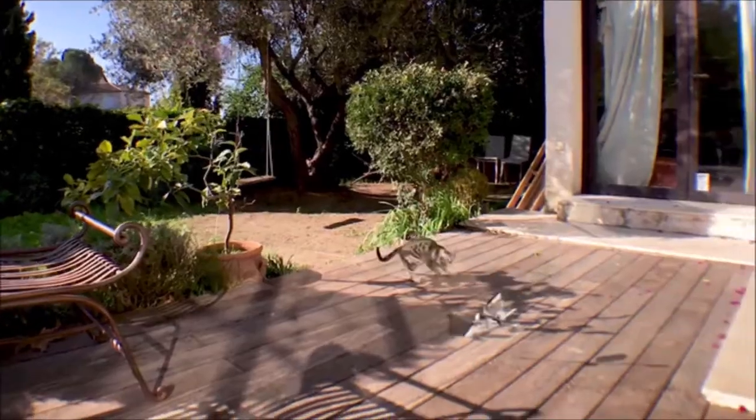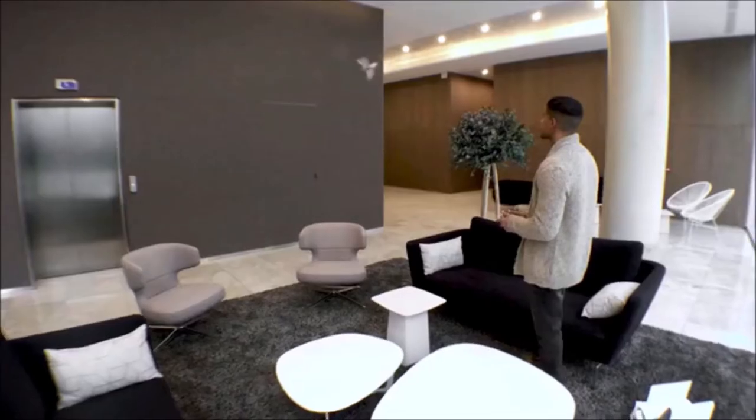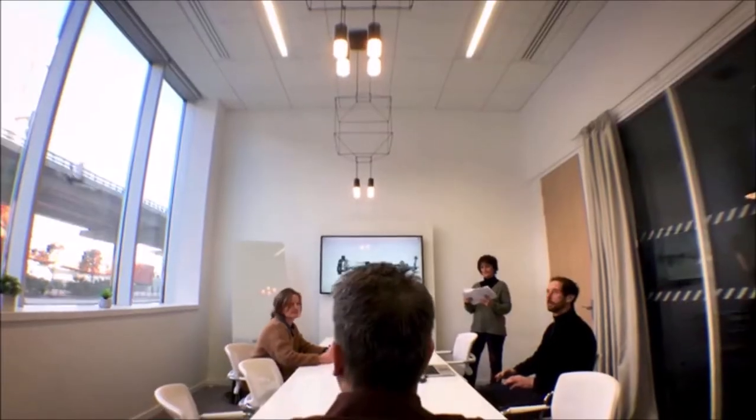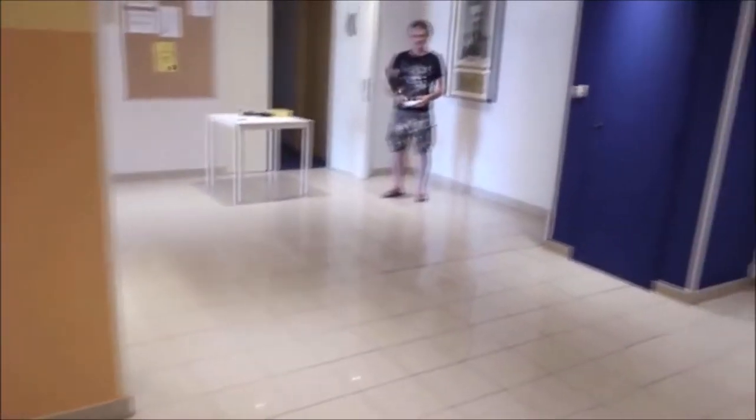MetaFly flies just like in nature. It can take turns, fly slow or fast, and maneuver around anything. It can also glide and be controlled to glide left and right. With those abilities, MetaFly is one of the few RC flying objects that can actually fly in small spaces — here it is flying in an office, here in a house, and here in an even smaller house.